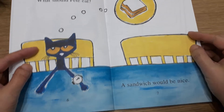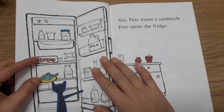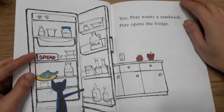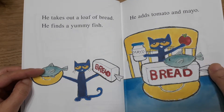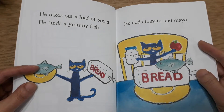A sandwich would be nice. Pete wants a sandwich. Pete opens the fridge. He takes out a loaf of bread. He finds a yummy fish. He adds tomato and mayo.